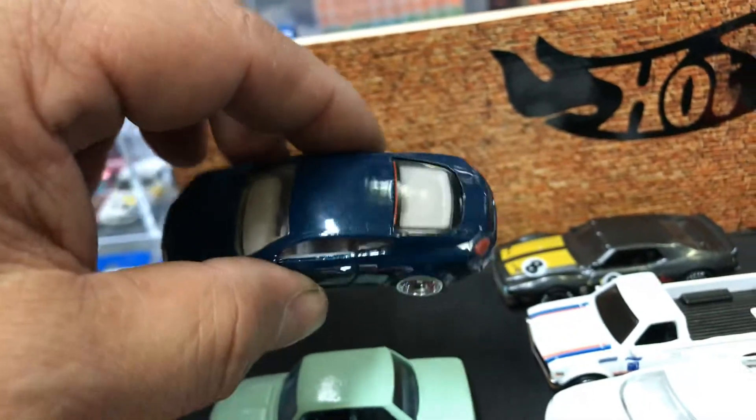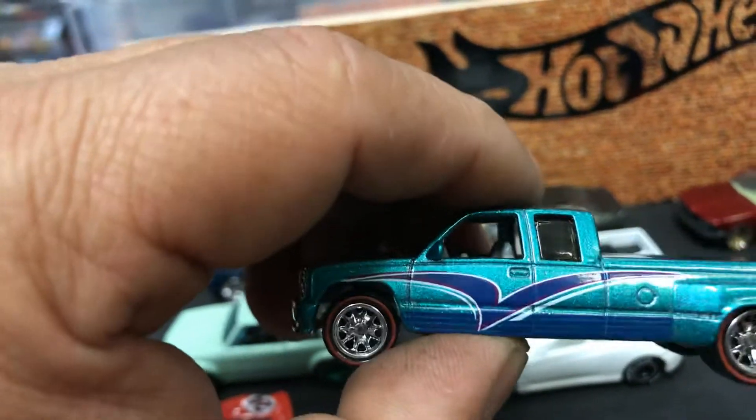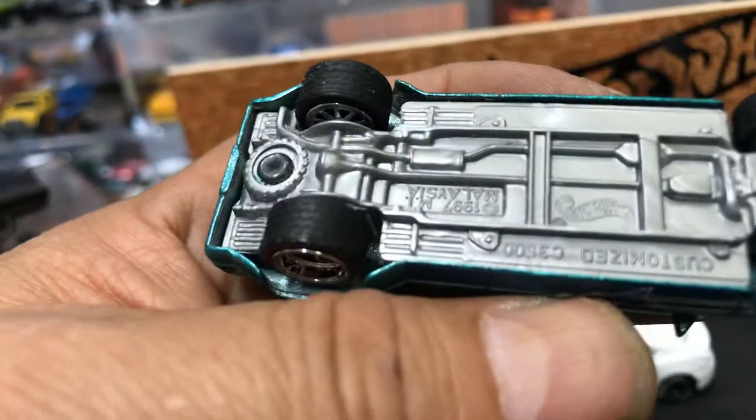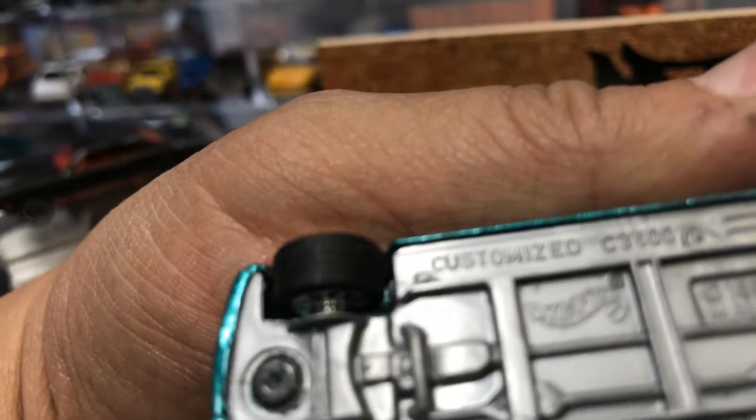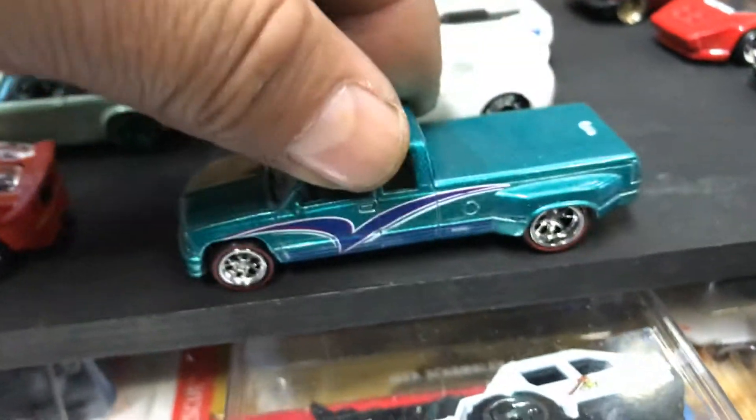It just needs like hydraulics — just kidding. Anyways, we have this awesome Chevy, a Customized Chevy C3500. Yep, there it is. Check it out, it does roll, guys.